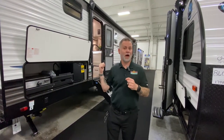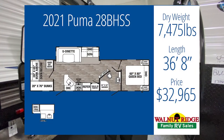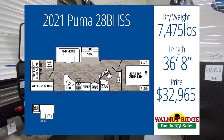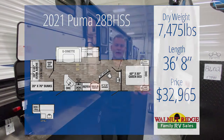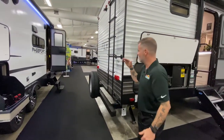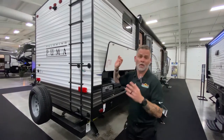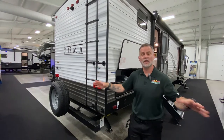We've got three campers for him. The first one is right behind me — it's the Puma 28BHSS. It comes in at 7,475 pounds, so he's got plenty of room on his tow capacity. It's 36 feet, eight inches, and we're at $32,965 — well below the $50,000 budget. Back here on the back, we do have a ladder, making roof maintenance and cleaning super easy. It also lets you check the tops of the slides before you run those in.